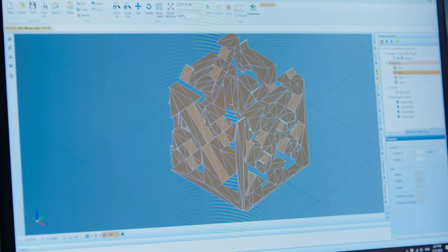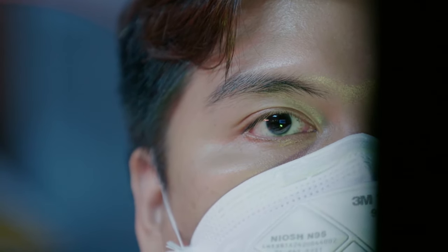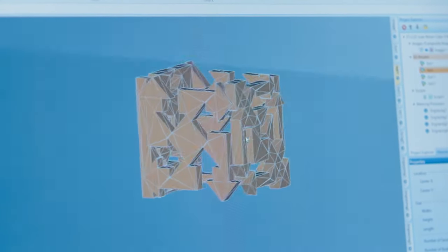Initially the team at NTU made a number of iterations and prototypes — with each iteration they understood the parameters they had to change so that they would be able to print it correctly. The whole process would have taken about six months to complete.